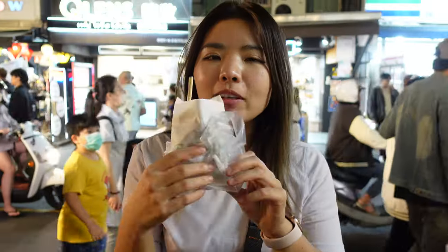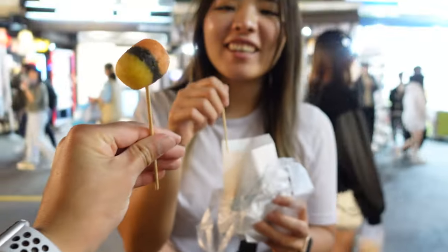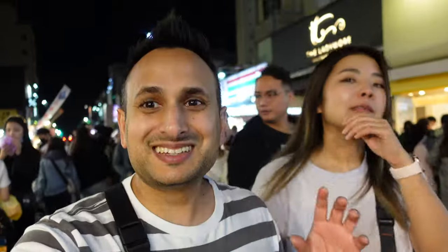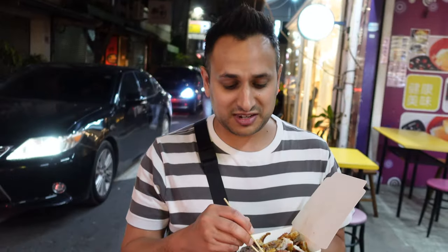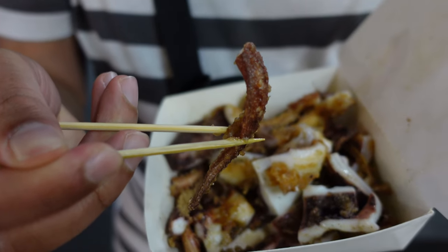I got some Pokémon balls — it was so funny. Night markets are such a great way to experience Taiwanese culture because you get to try a bunch of foods without getting too full. We got our next food item — some fried squid with a lemon pepper seasoning. Oh, really good! Squid in Taiwan is always so delicious; it's never chewy, just delicious.